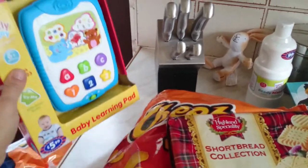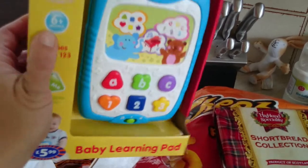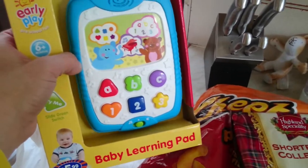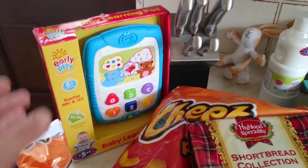The first thing I got was this baby learning pad for £5.99. This is going to be put away for my daughter for Christmas. It's just different shapes and it plays songs. My son was playing with it in the B&M store.